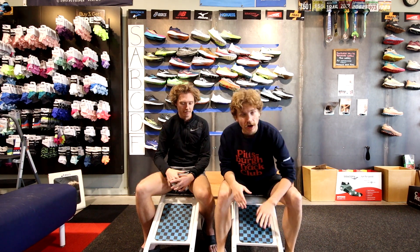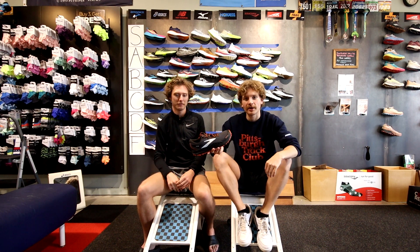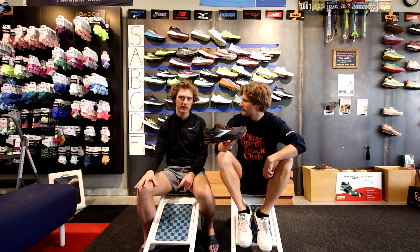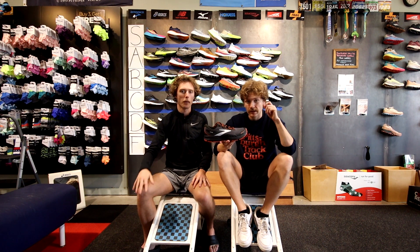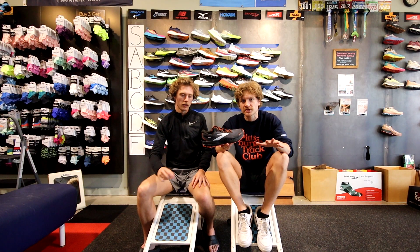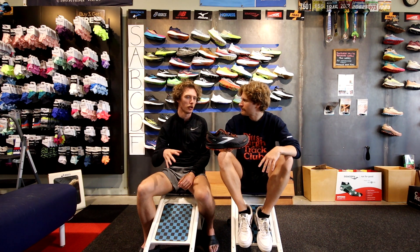Last but not least — trail shoes. Neither of us trail runs a whole lot, but we've worn all of these and are basing this on what we've sold, what's been returned, and customer feedback. The Brooks Divide is kind of like a starting trail shoe — the lugs aren't too aggressive and this is the waterproof version. Pretty standard neutral trail shoe, a bit average. C tier. The Brooks Caldera uses nitrogen infused EVA foam — it's very cushiony. High B, or even A tier for trail shoes.